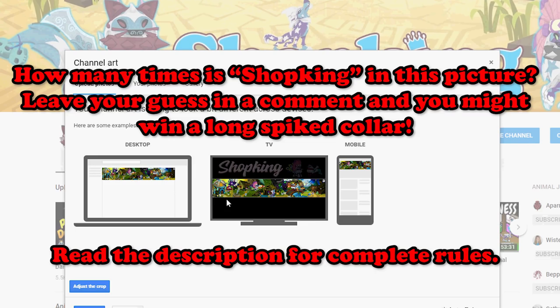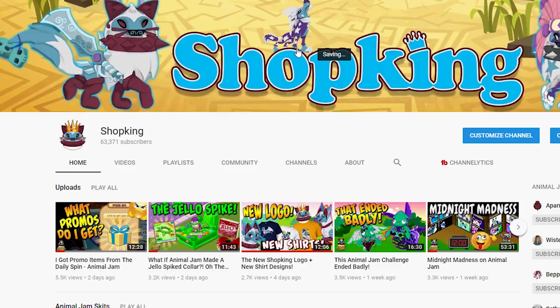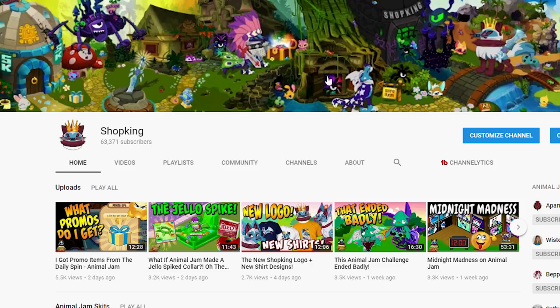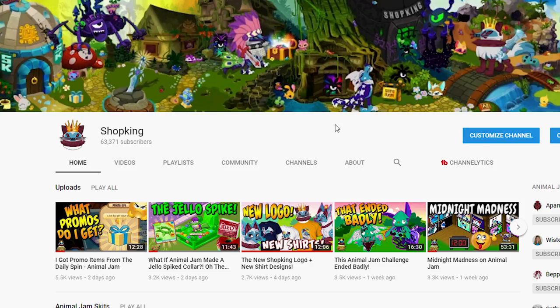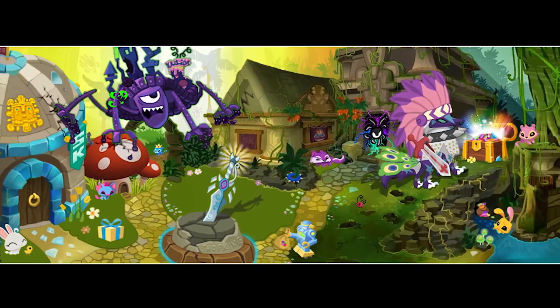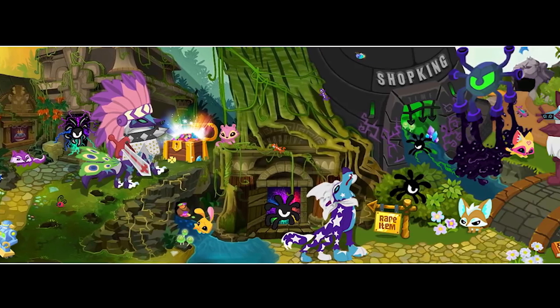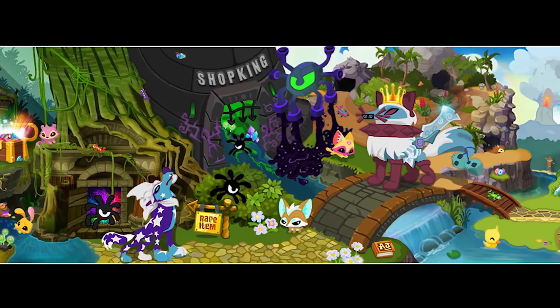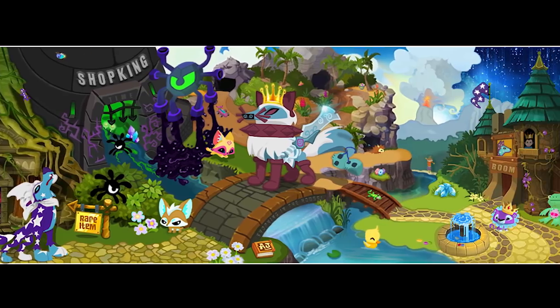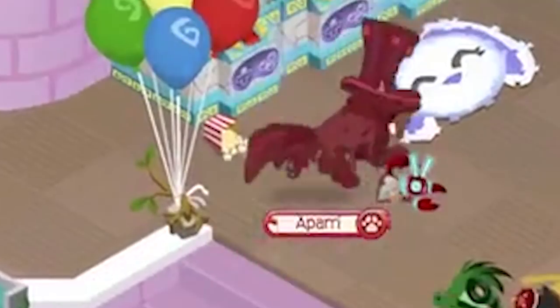Boom there it is! It doesn't look that great now because it's so small, but wait — here we go. What's good, update, boom boom! Whoa, there's a lot going on there.